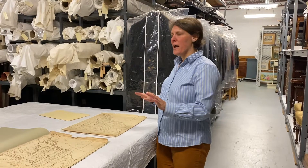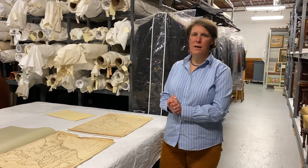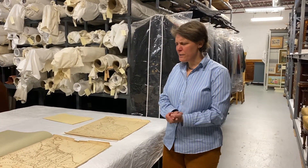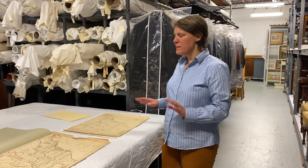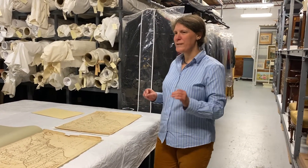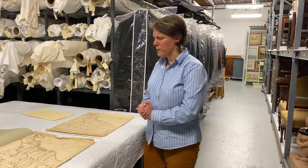Today we are looking at a couple of maps in our collection. We are going to be opening a map show later this month and it's going to be very exciting. These are two maps — only one of them is going to be in the show, but I'm showing both of them to you because they're really interesting and there are some really interesting things going on between the two.